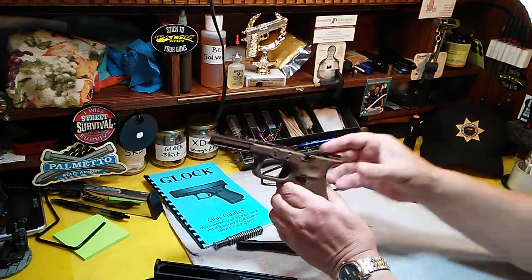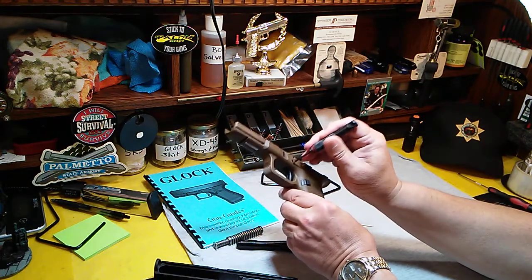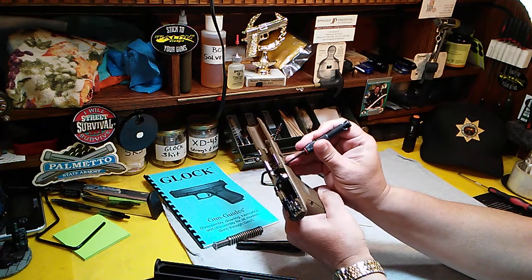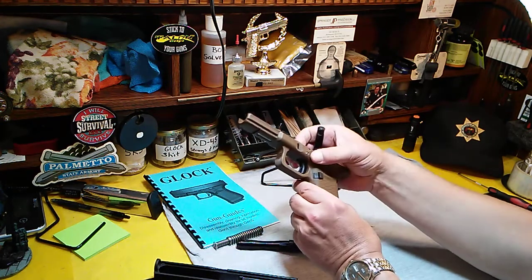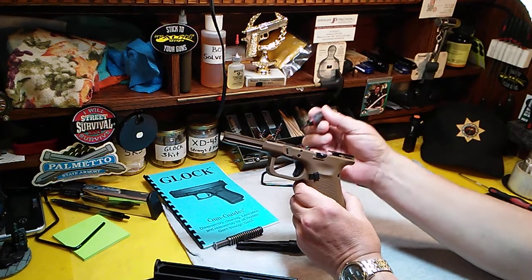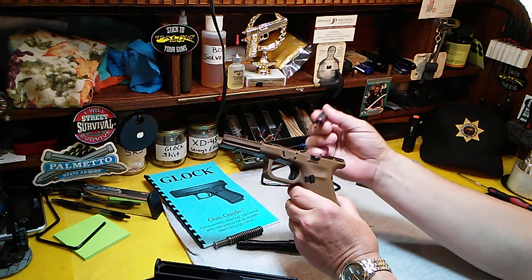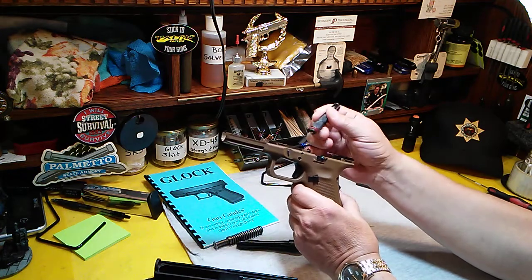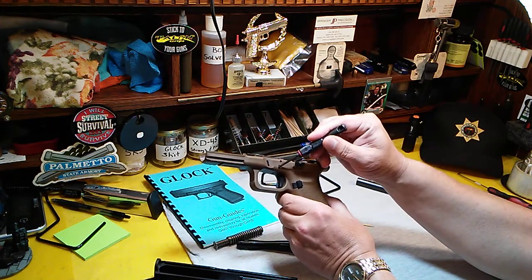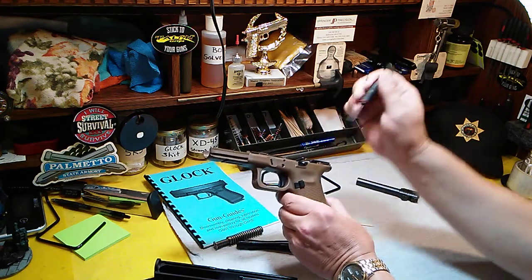Look at the locking block and make sure there are no cracks in it. Check the frame pins for fitment — you want to know they're good and tight, not loose. If they're loose and easily moved, they could walk out during shooting. Loose pins usually indicate that someone has detail-stripped the frame too often. You should only detail strip it when necessary and keep it to a bare minimum, because you can make those holes too large from repeatedly putting the pins in and out.